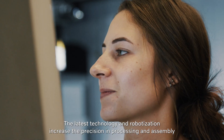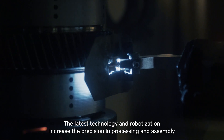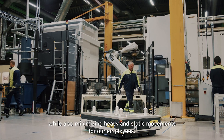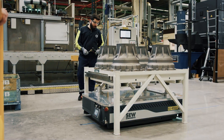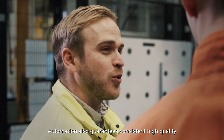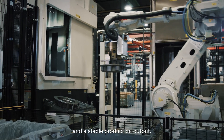The latest technology in robotization increases the precision in processing and assembly, while also minimizing heavy and static movements for our employees. Automation also guarantees consistent high quality and a stable production output.